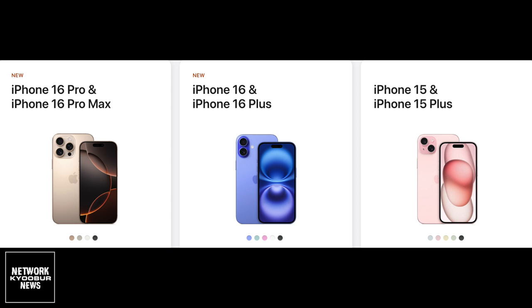iPhone 16 – $799. iPhone 16 Plus – $899. iPhone 16 Pro – $999. iPhone 16 Pro Max – $1199.